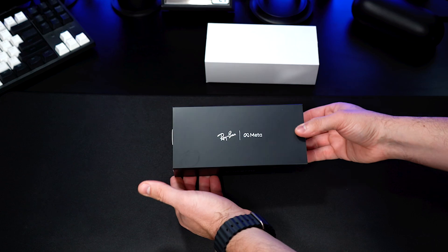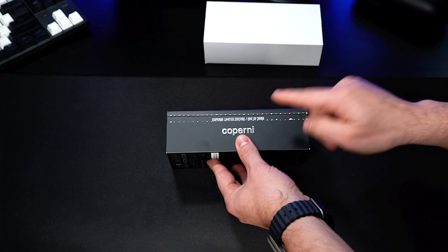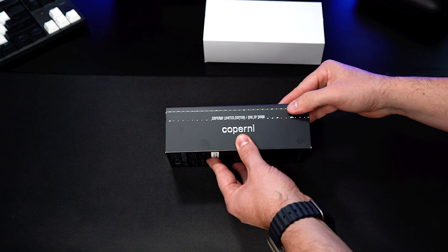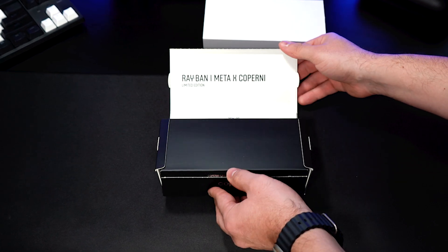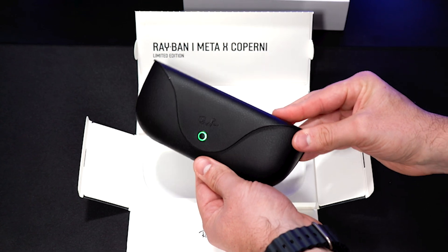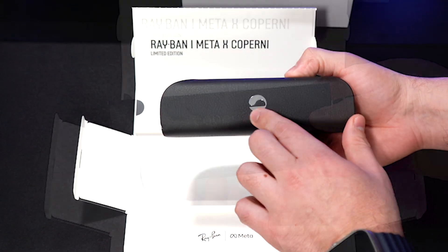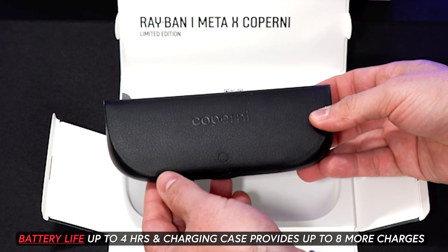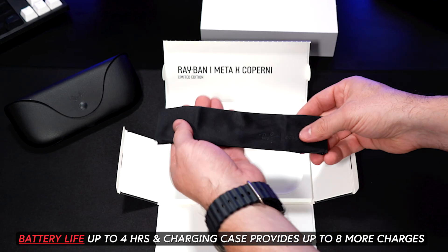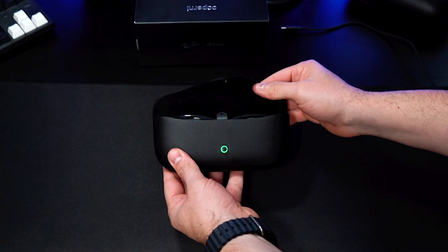Let's take a look at that limited edition box. You can see here that this is one of 3,600 glasses made — I have number 3,364. Here's also the charging case. It looks like we have a light indicator, a Copernic logo on the back, and a pairing button for Bluetooth connectivity. The battery life is four hours and the charging case provides up to eight more charges.